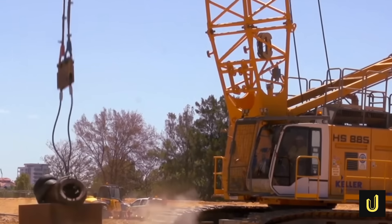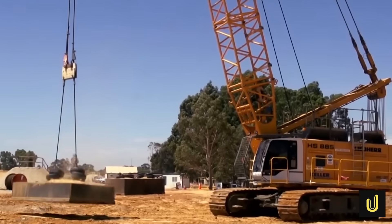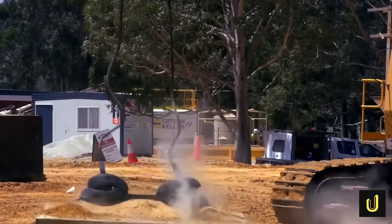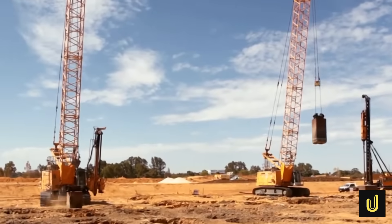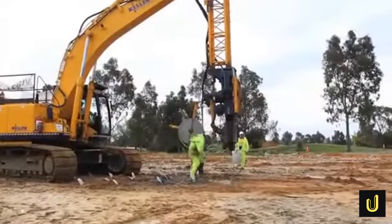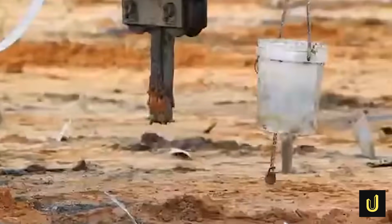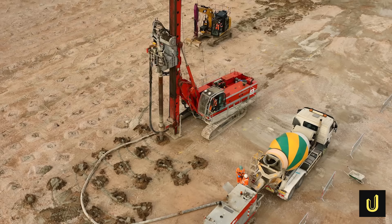A 20,000 square metre area within the stadium park underwent a process called dynamic compaction. This involved cranes dropping heavy weights to shake the ground, collapsing any hidden voids or empty spaces left by old car bodies or buried rubbish. To help water drain faster from the soft soil, over 8,000 square metres of vertical drains were installed. However, engineers often had to pre-punch holes because buried rubbish was blocking the installation of the drains.